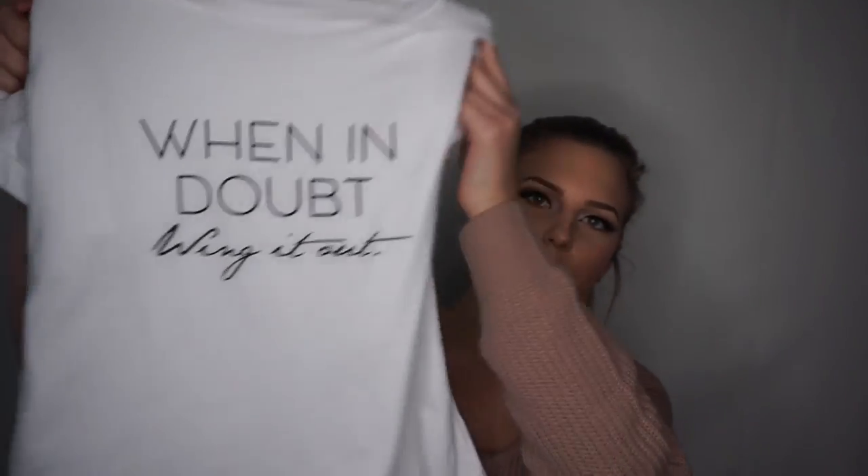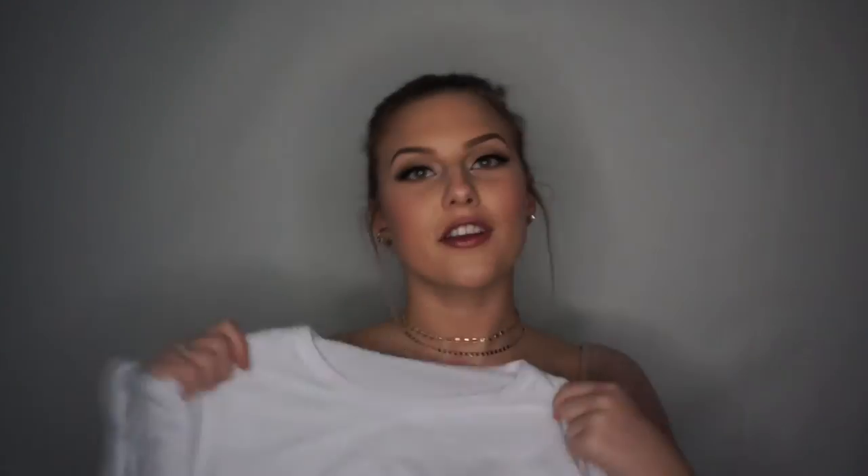My next purchase is actually my favorite thing I bought out of everything. If you're a makeup artist you'll definitely like this — it's just a plain white tee that says 'When in Doubt, Wing It Out.' I actually have shoes I bought to go with this that I think is super cute for casual running around. I don't think it's in stock right now but they have another one similar. I'll include all the links in the description below.